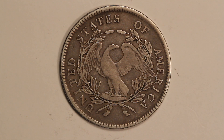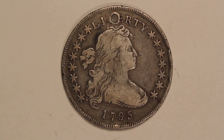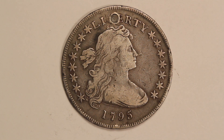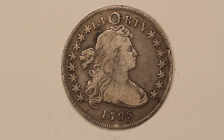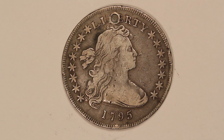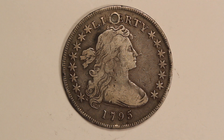In 1795 they changed the design from the flowing hair to what's called the draped bust obverse, and these were produced from 1795 all the way until 1804 — about a ten year run. Now the 1804 is a real legendary coin in American numismatics where there's only a little more than a dozen known and they're all millions of dollars, and it's been written about in many different books and all kinds of things.